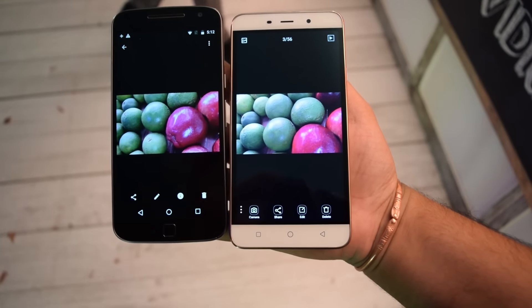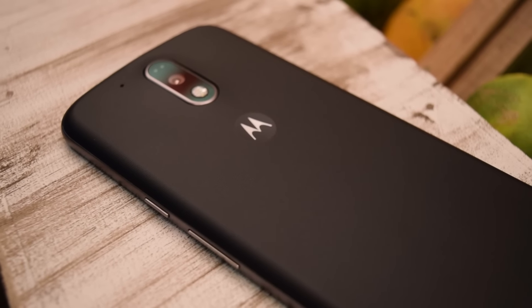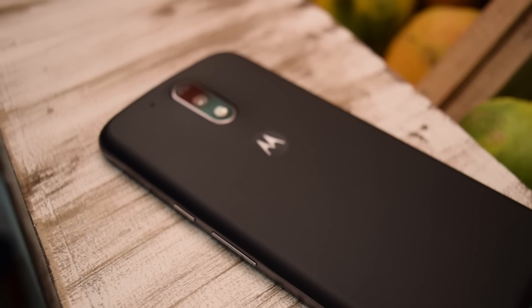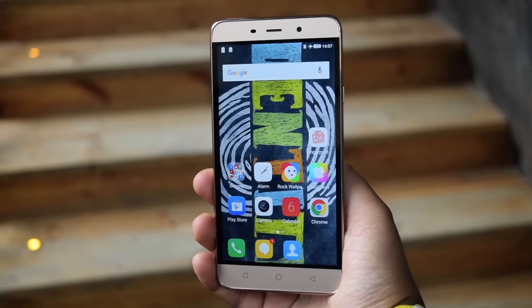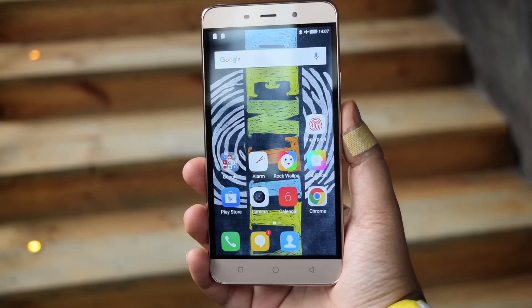Both smartphones are good enough. The Coolpad Note 3 Plus has one thing in its favor: it retails for around eight thousand nine hundred ninety-nine rupees, roughly nine thousand rupees, while the Moto G4 Plus retails for around fifteen thousand rupees.